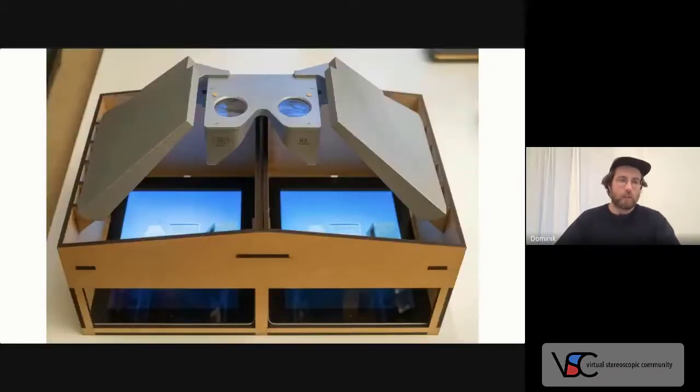I actually started developing stereoscopes some years ago. This old mirror stereoscope mixed with two iPads gave me the deepest 3D vision I've ever experienced. Originally I wanted to focus on a new mirror stereoscope for exhibition spaces, but that will have to wait a little longer because somehow a stereo pinhole camera came in between.